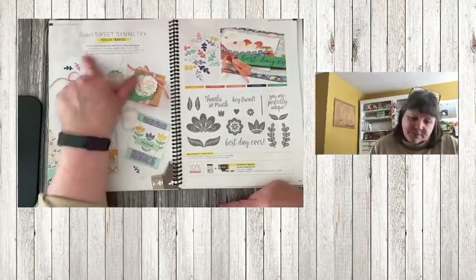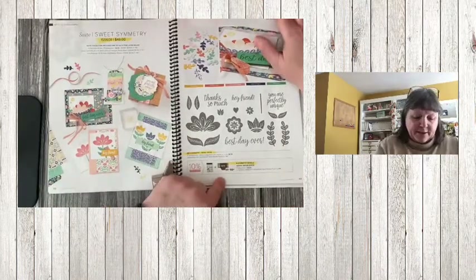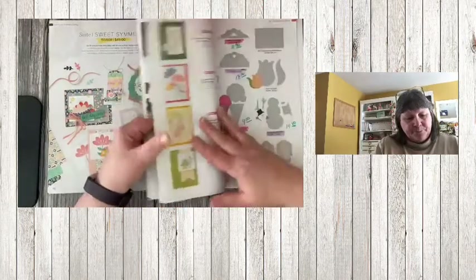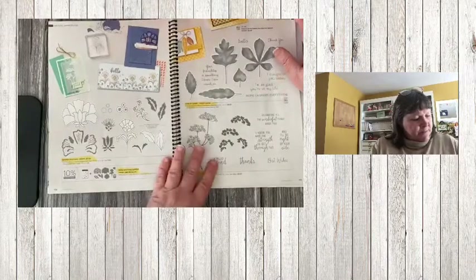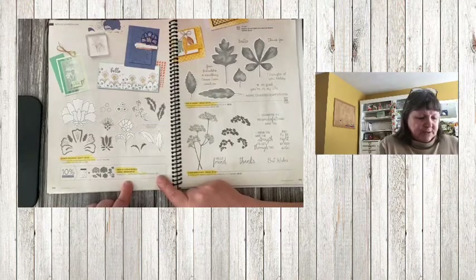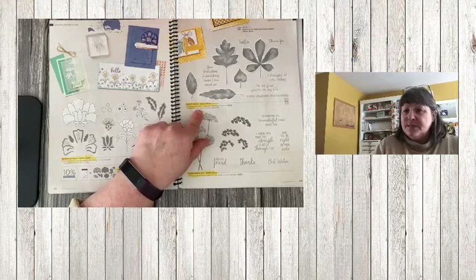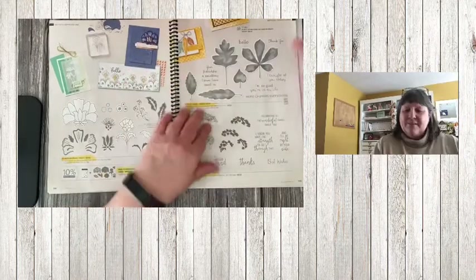Sweet Symmetry — the bundle, stamp, and punch are all saying goodbye. Checking page 148 — yes, the punch is on sale for $12.80. Batik Boutique — the bundle pricing is retiring, as well as the stamp set and matching dies. Love of Leaves stamp set is retiring, and the dies that go with it are retiring as well. I love the stitch leaf dies — you don't even need the stamp set; just go with the stitch leaves. They're really nice.